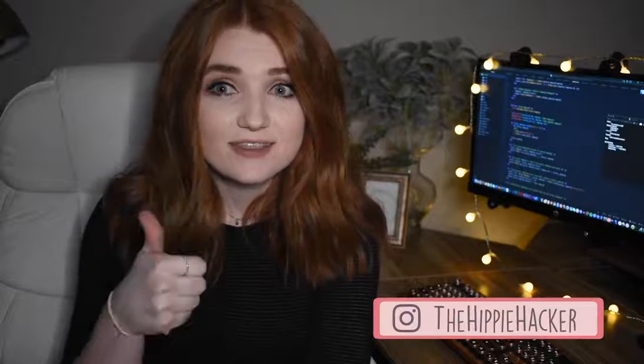Thank you so much for watching. I really hope this video has helped someone along their computer shopping journey and maybe you learned something you can share with others looking for a laptop or computer. If you liked this video, go ahead and give it a thumbs up, leave a comment if you're new here, don't forget to subscribe, and I'll see you next time. Bye!